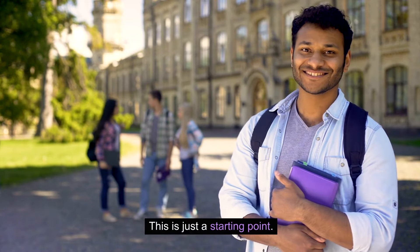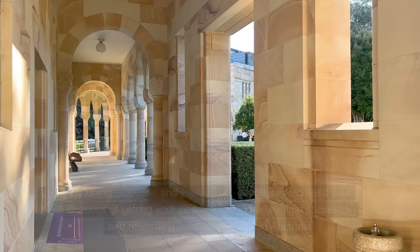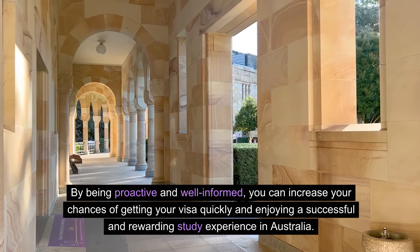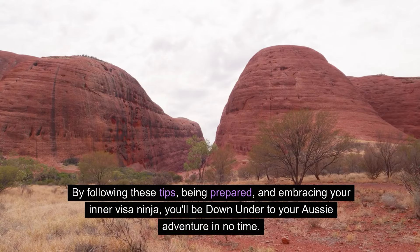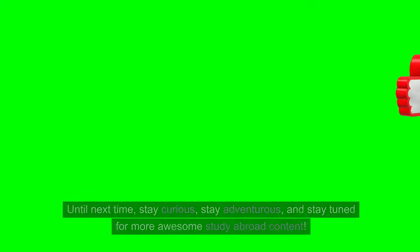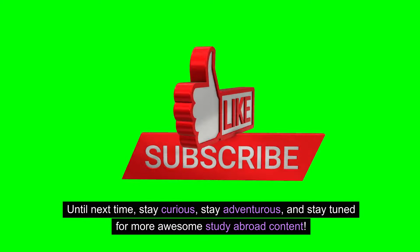This is just a starting point. I encourage you to do your own research and seek professional guidance if needed. By being proactive and well-informed, you can increase your chances of getting your visa quickly and enjoying a successful and rewarding study experience in Australia. Getting your Australian student visa in 2024 doesn't have to be stressful. By following these tips, being prepared, and embracing your inner visa ninja, you'll be off to your Aussie adventure in no time. Leave a comment below with any questions, and let's make your Australian study dreams a reality. Until next time, stay curious, stay adventurous, and stay tuned for more awesome study abroad content.